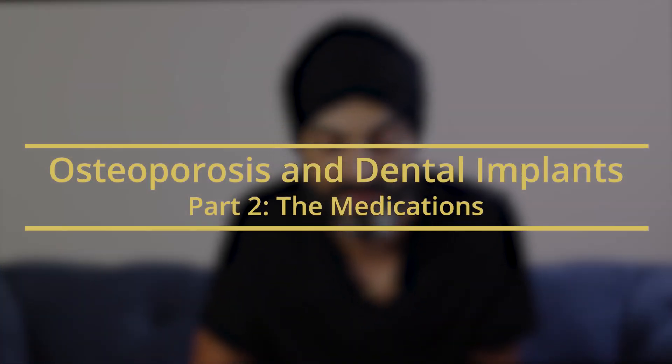Hey everyone, how you doing? My name's Gers, I'm a cosmetic and implant dentist based around London, and today we're talking about part two of my osteoporosis videos.